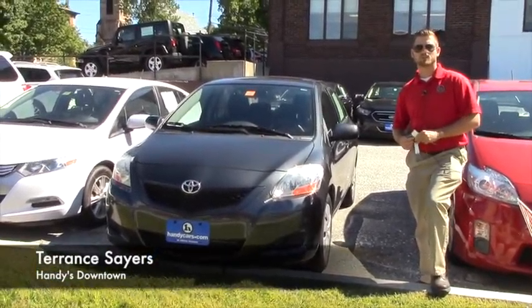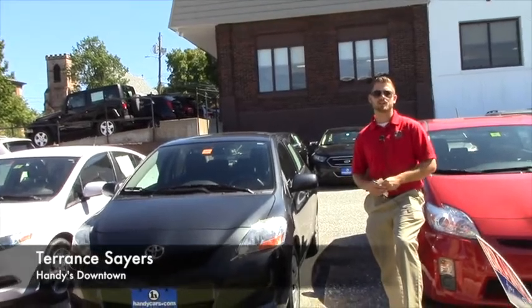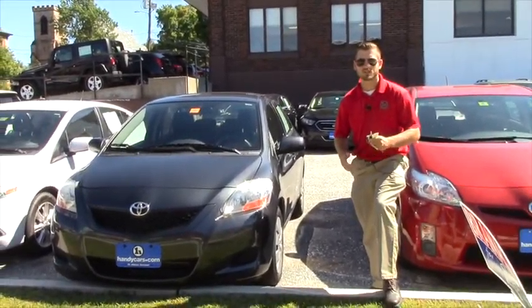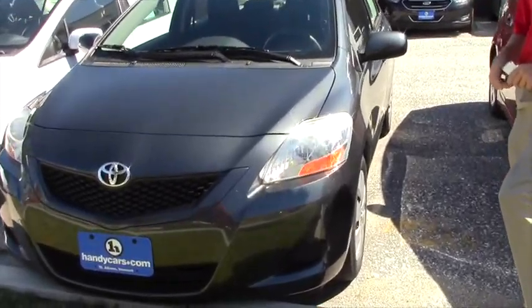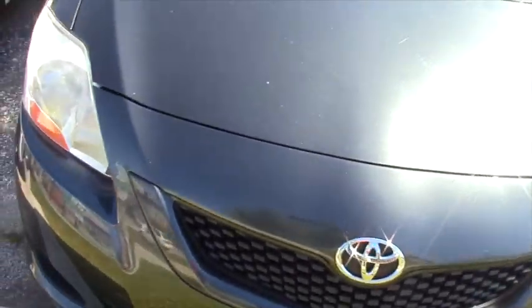Good afternoon Jay. My name is Terence. I'm here at Handy's. Thank you for taking the time to talk to me on the phone earlier today. This is the 2010 Yaris that we were talking about. It's a really clean, nice vehicle.